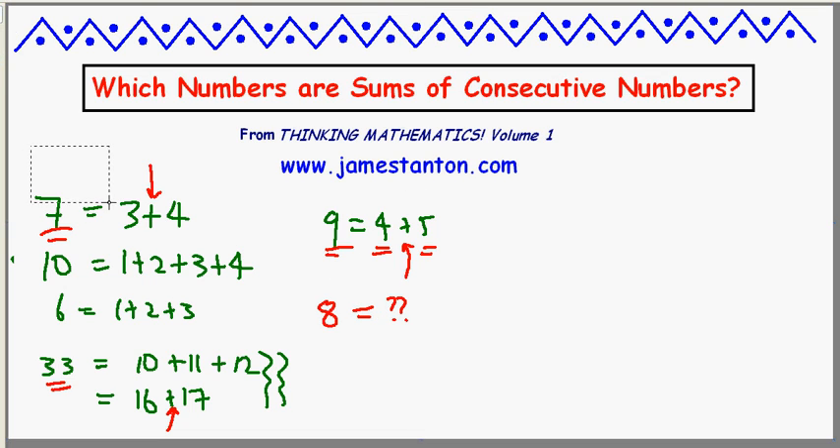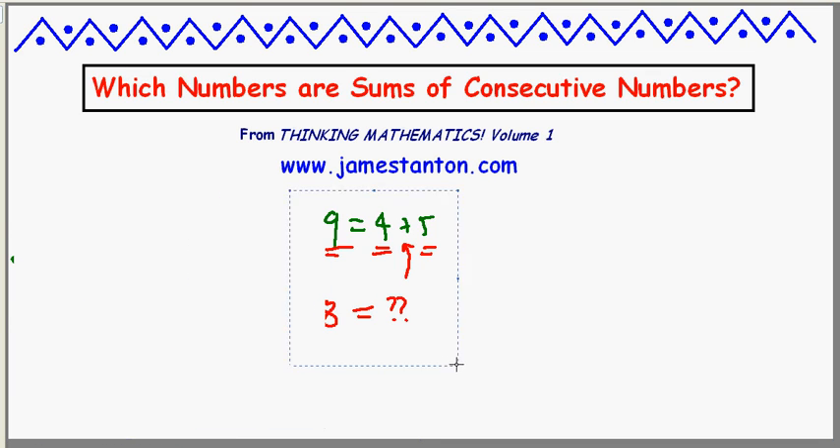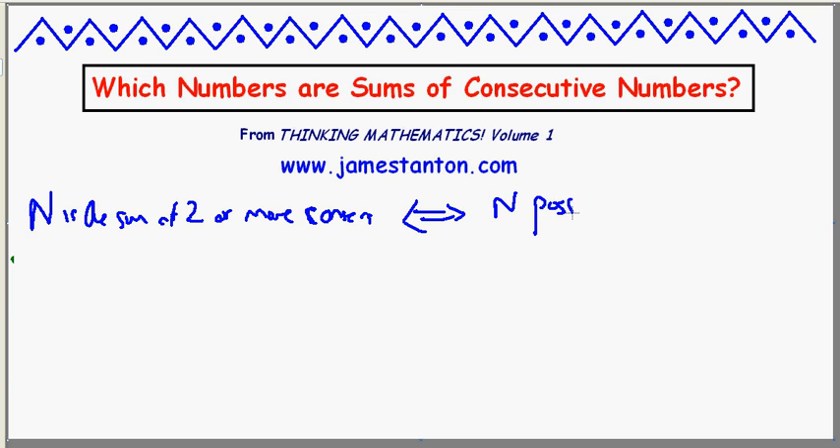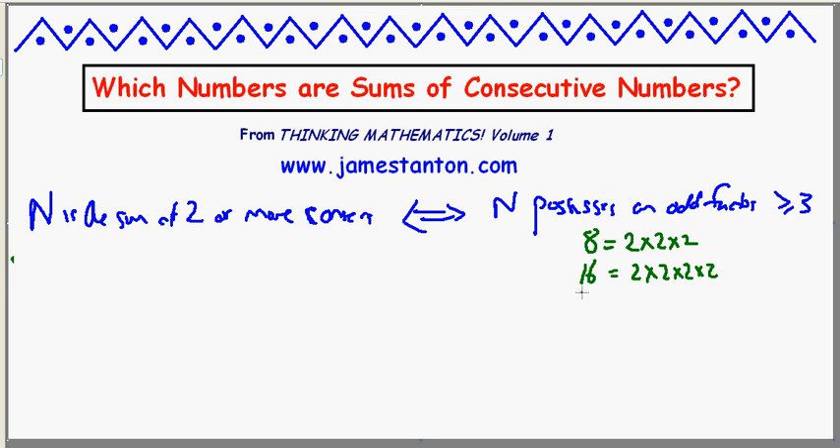I'm going to clear my screen and then give away the answer. Here it is: n is the sum of two or more consecutive counting numbers precisely if and only if n possesses an odd factor — meaning an odd factor greater than or equal to 3. Which numbers don't have an odd factor? Something like 8, which is just 2 times 2 times 2, only has 2 as its factors, and 8 won't work. In fact, 16 fails to have an odd factor as well — it's 2 to the 4th. Basically the powers of 2 are the only ones that don't have odd factors. So this result is saying: n is the sum of two or more consecutive counting numbers if and only if n is not a power of 2.